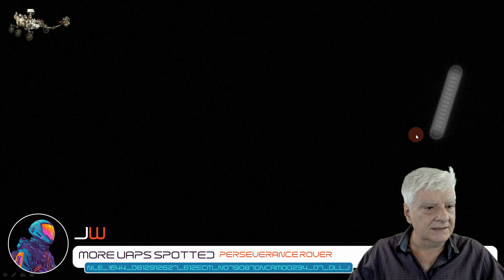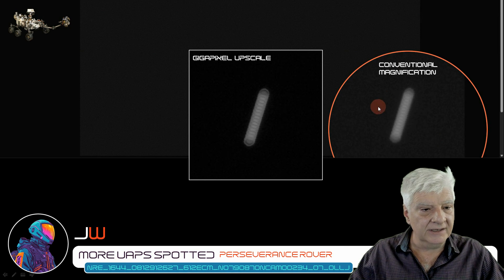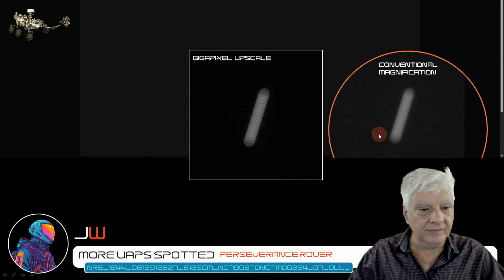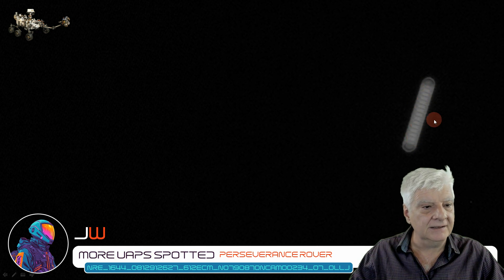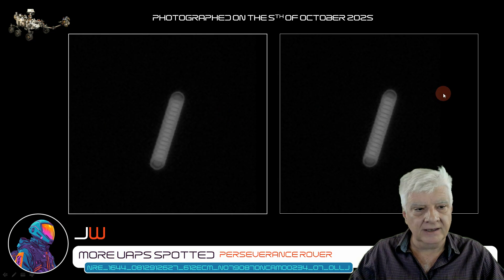Gigapixel upscaling preserves edges, whereas conventional magnifiers produce really blurry images. Check that out — that's a close-up view. The right navigation camera snapped that photograph at the same time, date, and sol. You can see the details correspond, but the edge-preserving upscale shows those details a little clearer. There's a close-up look at that object with the two circular parts on either side, and then this sort of ribbed or grooved look. Look at the uniformity in the width of those and the equal spacing. Here are both left and right navigation camera images for comparison, capturing this object at the same time and date.